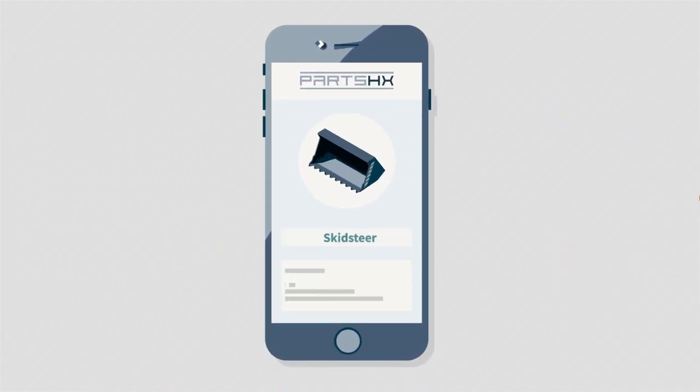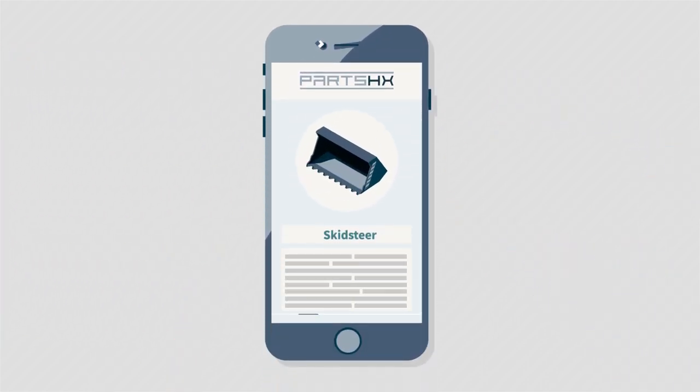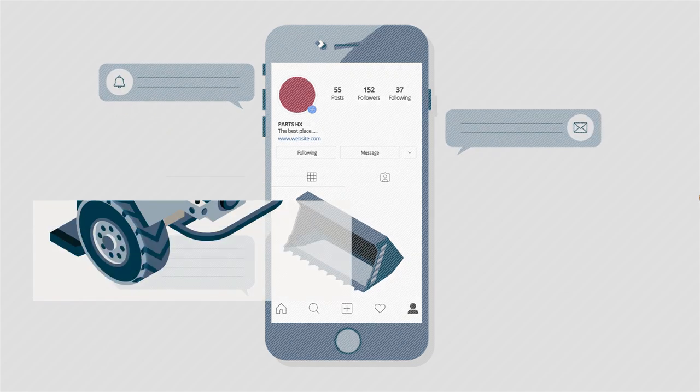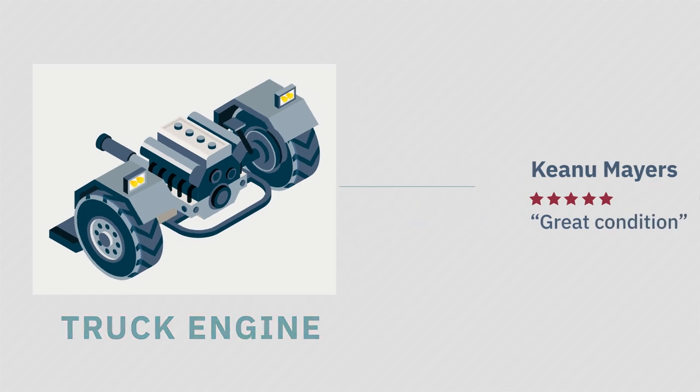Just upload a picture and a description — Parts HX does the rest. Powerful digital marketing tools reach qualified buyers along with all the information a client needs to make a purchase.